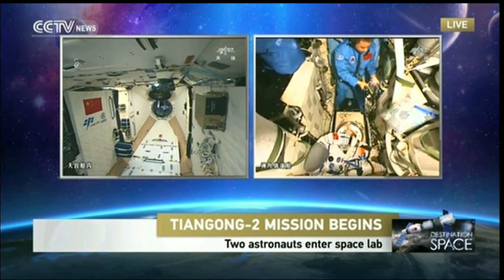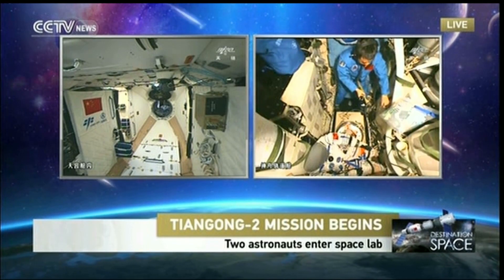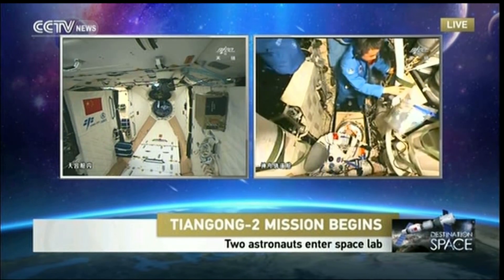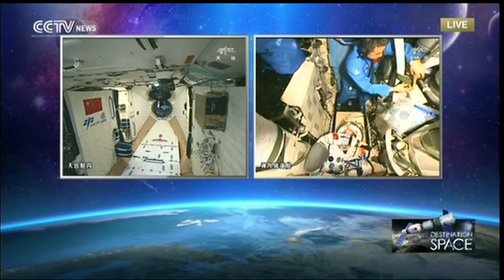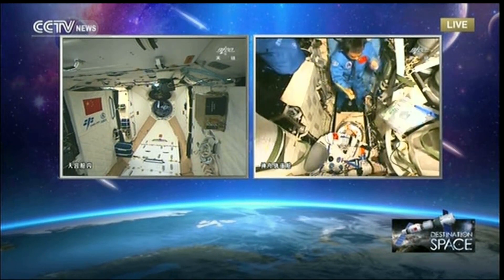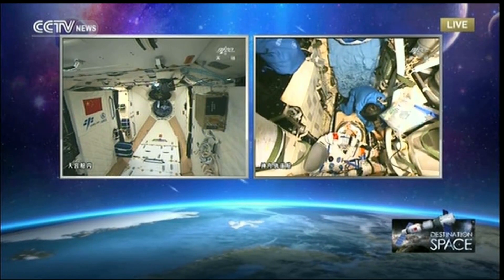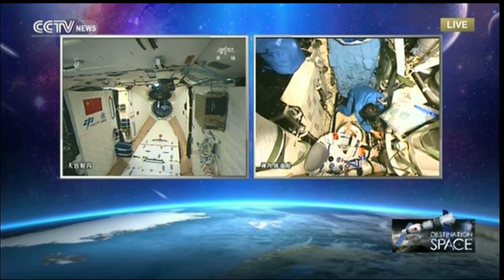Before the flight, both astronauts were well trained for management of the combination. It is very complex because you need to handle two spacecrafts — how to control the attitude and how to manage the electricity supply is a very complicated issue. The voltage between the two vehicles is different: Tiangong-1 and Tiangong-2 use an electric supply system with a voltage of about 100 volts, while the Shenzhou spaceship uses a power supply of 28 volts. So we need a conversion.